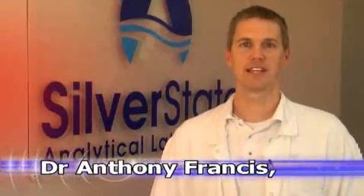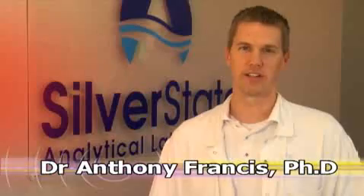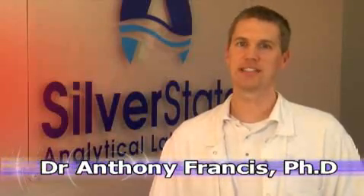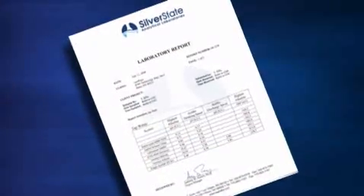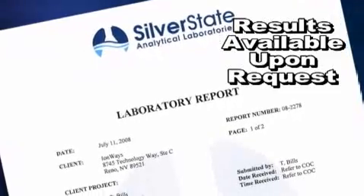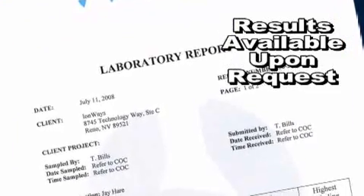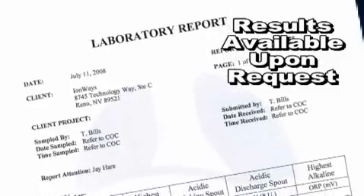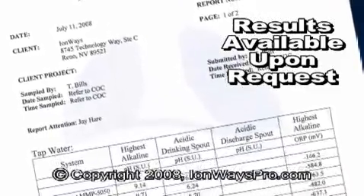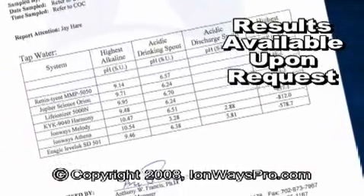Please remember, Silver State is a certified, independent lab with no vested interest in the results of these water tests. We always follow industry standard testing practices and protocols, and the results of our tests are evidenced with the laboratory report. All of the results of these tests are certified by Silver State Analytical Laboratories, a licensed, independent laboratory. Use common sense when viewing other so-called ionizer tests, and consider what you've seen in this video. Please watch some of our other videos exposing some of the tricks and lies about water ionizer testing.